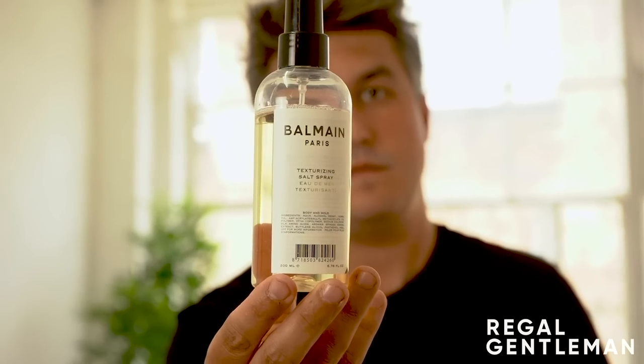Moving on to probably the best smelling product I have ever smelled. I think this could be like an eau de parfum, honestly. This is the Balmain Texturising Salt Spray - it's just genuinely incredible. We handpicked all of these products that we wanted to try out. Scent is always a big thing for me, and this smells unbelievable - it is literally like an aftershave eau de parfum, it really is.